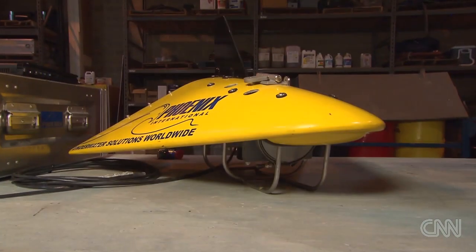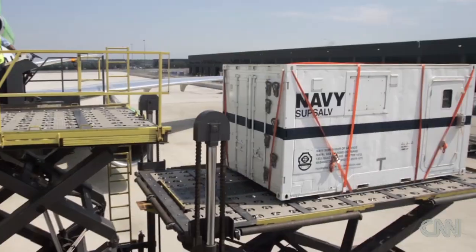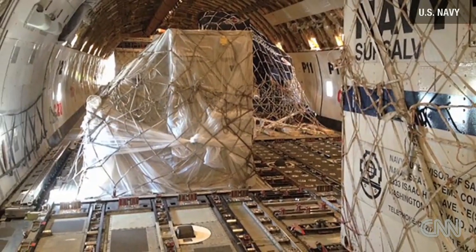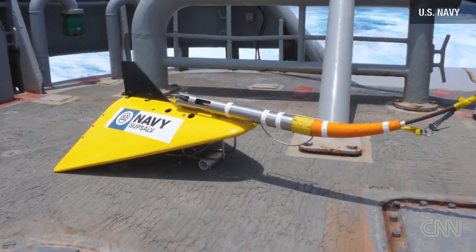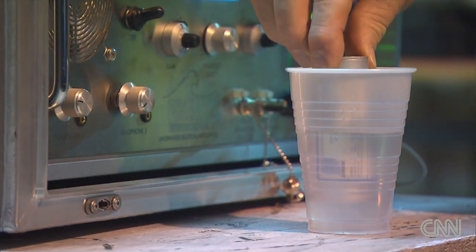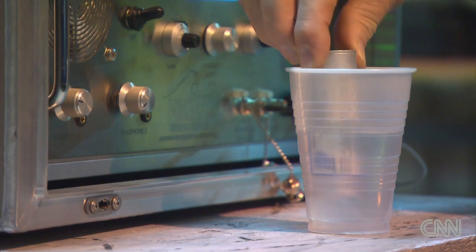The U.S. Navy has only two of these high-tech listening devices, and one of them is now heading to the Indian Ocean to help find the missing plane. It's called a toad pinger locator. Its mission: find the plane's black box with the important data recordings before the pingers die out — in less than two weeks.